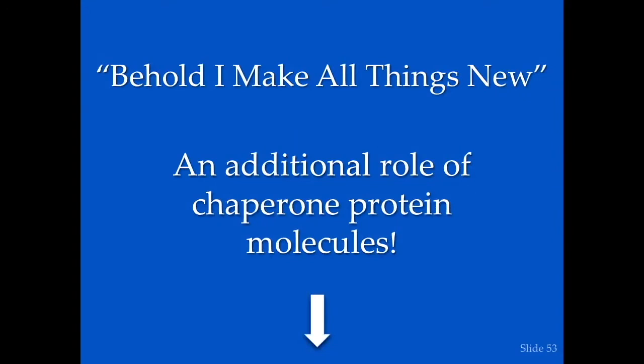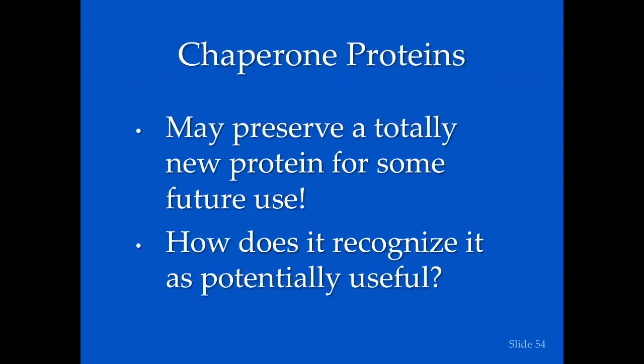Chaperone proteins also help proteins at the end of their lives. Behold — a researcher named Susan Lee Lindquist at MIT discovered an additional role: chaperone molecules may preserve a totally new protein in the cell for some future use. That particular protein has no current use, but somehow that cell knows that sometime in the future that protein may be useful — so it's preserved by a chaperone protein.